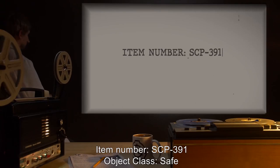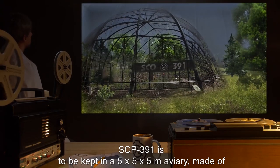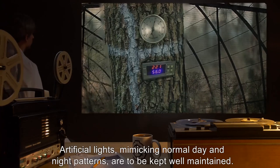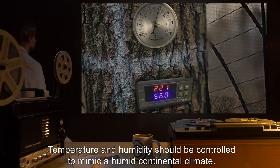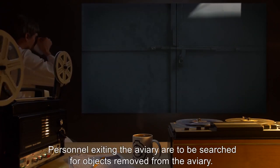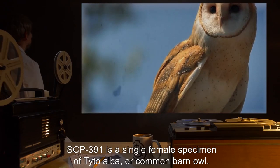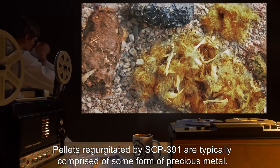Item Number SCP-391, Object Class: Safe. Special Containment Procedures: SCP-391 is to be kept in a 5x5x5 meter aviary made of heavy steel mesh. Structures mimicking mixed broadleaf, deciduous, and pine forests should be placed inside the aviary. Artificial lights mimicking normal day and night patterns are to be kept well maintained. Temperature and humidity should be controlled to mimic a humid continental climate. The door to the aviary is to be kept locked at all times when SCP-391 is not being studied, maintained, or fed. Personnel exiting the aviary are to be searched for objects removed from the aviary. SCP-391 is a single female specimen of Tyto alba, or common barn owl. Pellets regurgitated by SCP-391 are typically comprised of some form of precious metal.